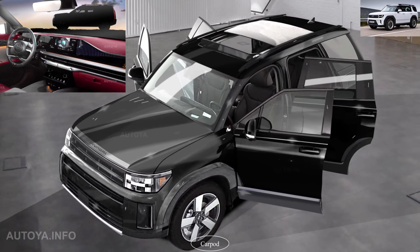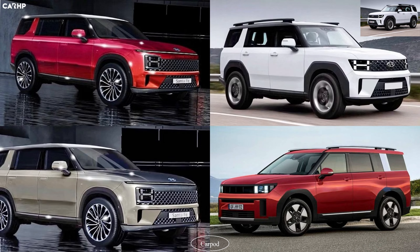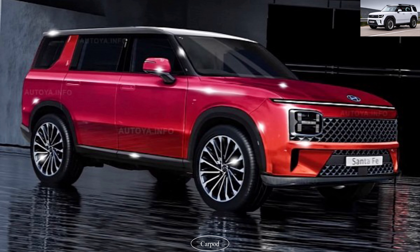The technology in this SUV is truly remarkable. The Santa Fe 2024 comes packed with cutting-edge features like a large touchscreen infotainment system, wireless device charging, Apple CarPlay, and Android Auto integration. Plus, Hyundai's SmartSense suite of driver assistance features provides an extra layer of safety and convenience on every journey.